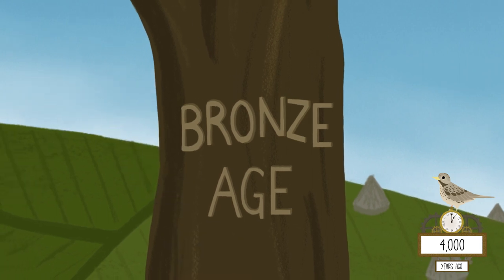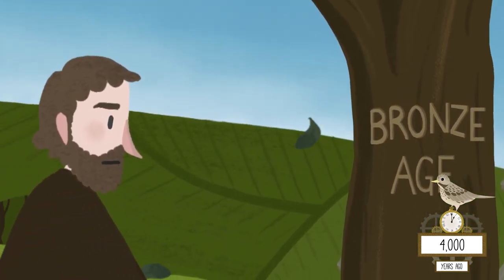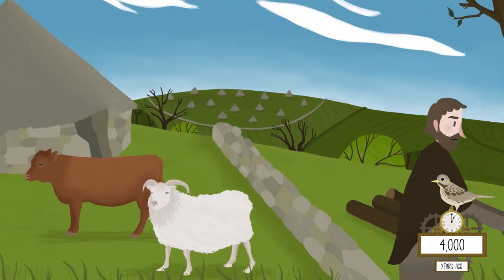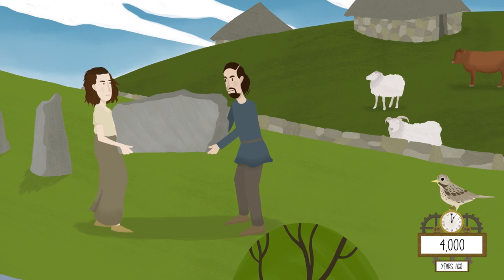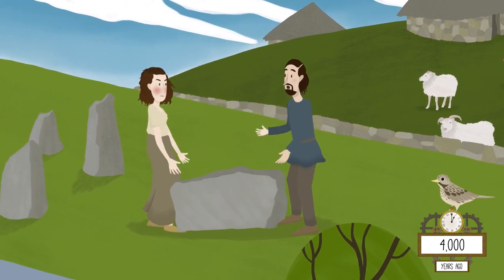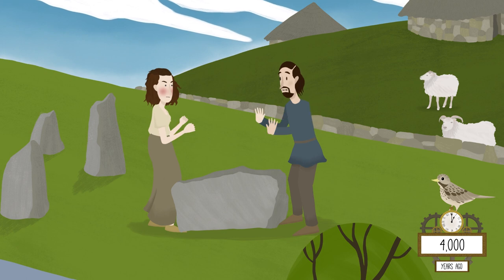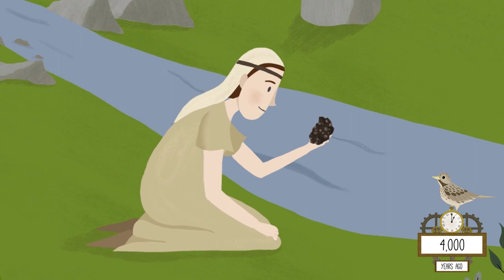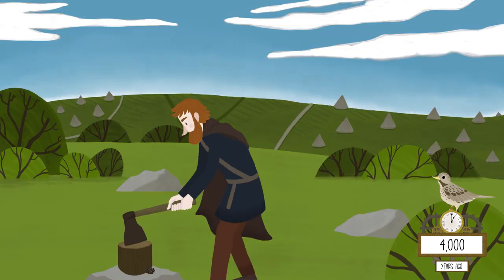About 4,000 years ago, our Bronze Age ancestors cleared the high ground where they built farms and divided the land with stone boundaries. They used Dartmoor's tough granite to honour the dead, building amazing stone ceremonial rows and circles. They discovered the tin ore washed from the rock into Dartmoor's streams, and used it to make jewellery and bronze tools.